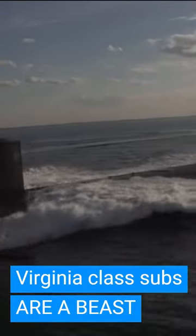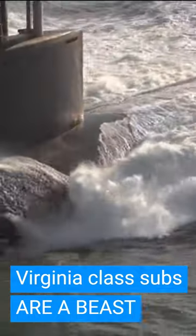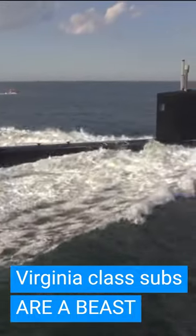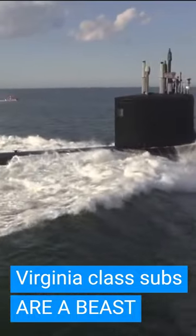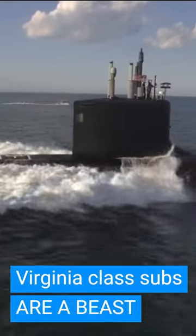Hence then came the Virginia. They came up with a design that allowed for tech insertion, which means that instead of making everything and fitting all new gear from the first sub, you add little by little to successive submarines over time, and then once a sub returns for a refit, you add everything to the older ones.